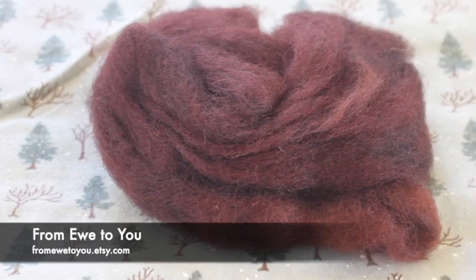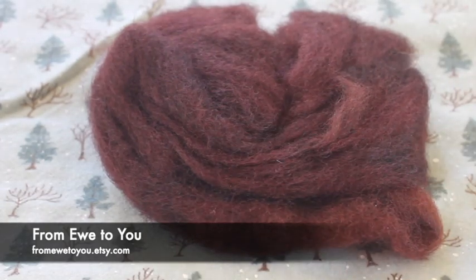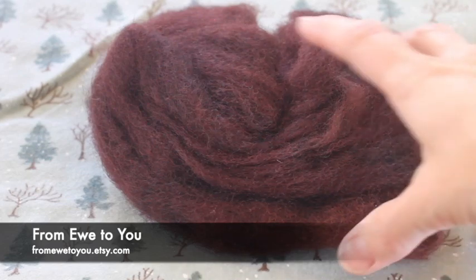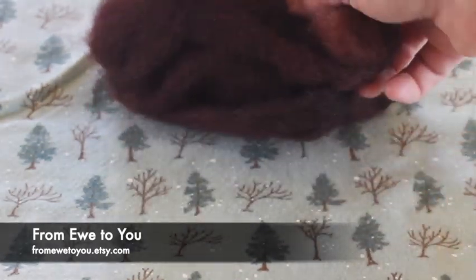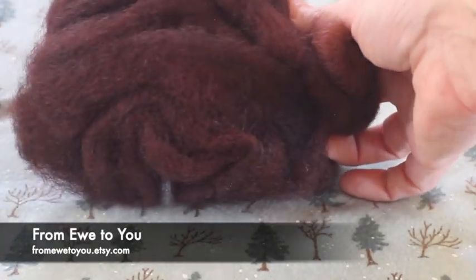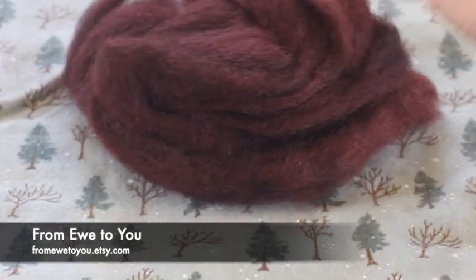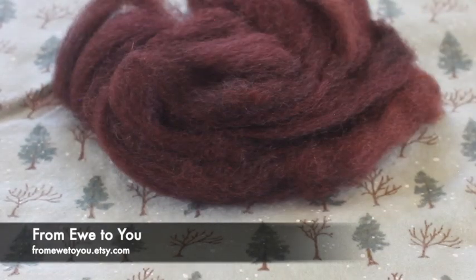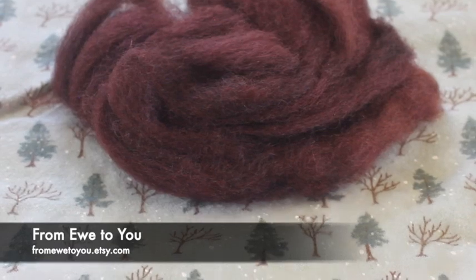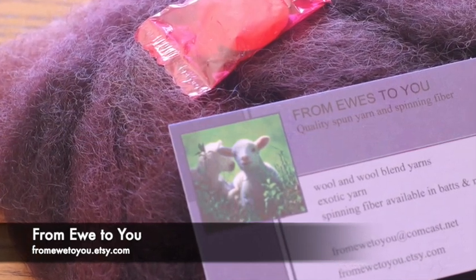This luscious dark fiber came to us from Used to You. She called it California Red. It's super fluffy and soft. The picture on the video is not quite as dark as it is in real life — it's a really deep dark brown with almost a hint of red in it. Really beautiful. And she included a little cinnamon candy for us too. I love her big beautiful samples.